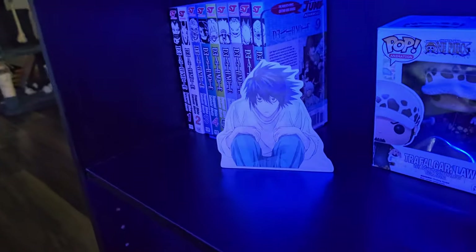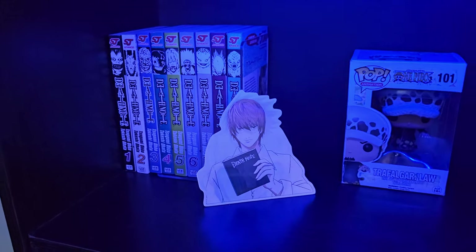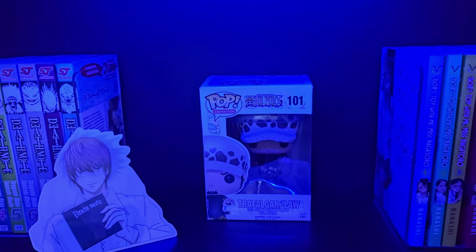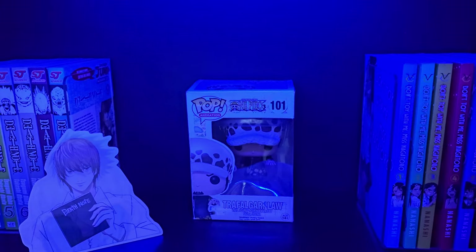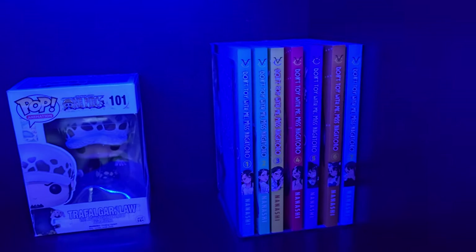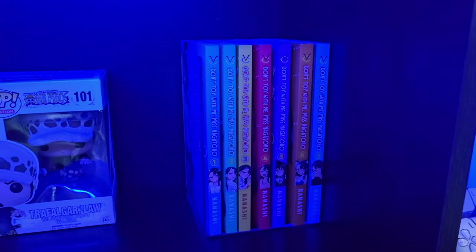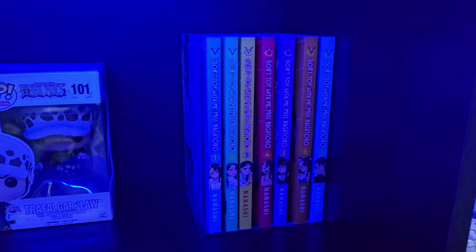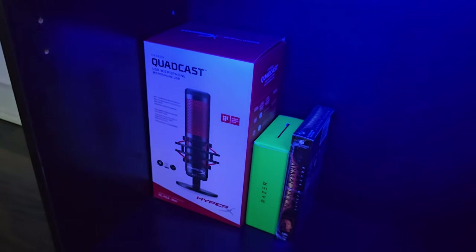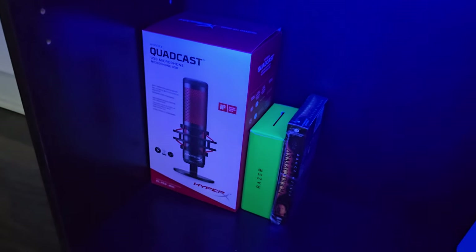Here I have another 3D sticker of L and Light Yagami, which I got at one of those otaku vendor events here in the city. I have a little Funko Pop of Trafalgar Law — I got that one a long time ago, even before I started my collection. One of my favorite manga is Nagatoro's — I'm up to date reading it online, but I still need to buy a lot more volumes to have them in my physical collection. Down here I have the box of my HyperX microphone, and I have a VHS cassette of Armageddon, one of my all-time favorite movies.